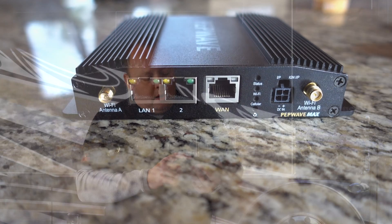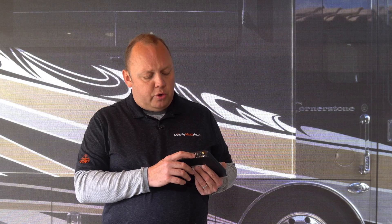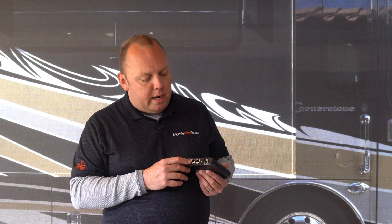Moving on, we've got our status lights here: status, Wi-Fi, and cellular. Your status light will remain solid green when the modem is operational. Wi-Fi can blink when the Wi-Fi is on. Your cellular will remain solid when you're connected to the cellular network, blink if it's trying to connect, or turn off completely if the cellular modem has been disabled. This is really handy for folks that want a quick glimpse of their internet connection status without going into the dashboard.